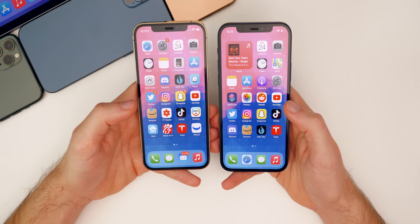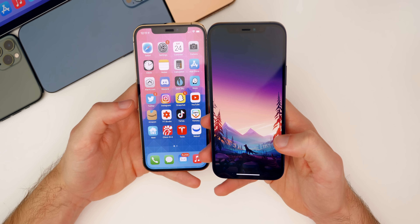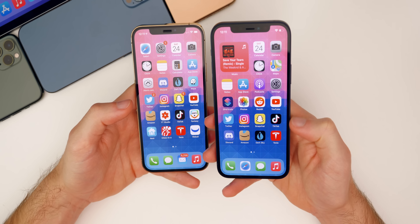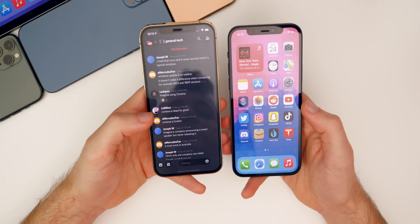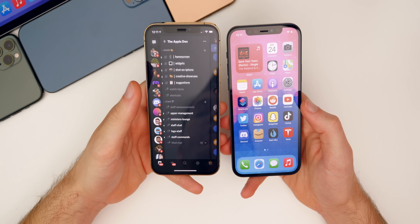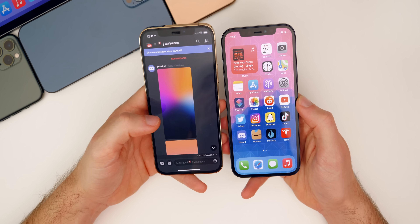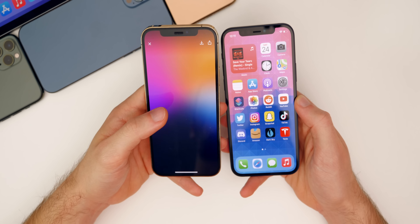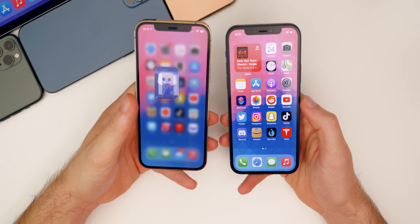Before we go any further, I want to talk about my wallpapers because a lot of people ask me for this wallpaper. I post every wallpaper in the Discord server — the Apple Den — and if you go all the way to the bottom to wallpapers, you will see where all the wallpapers are posted. This is full quality — you can see the download button up in the top right and download all of these wallpapers right there.